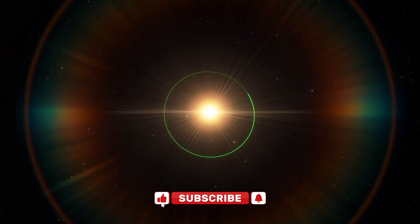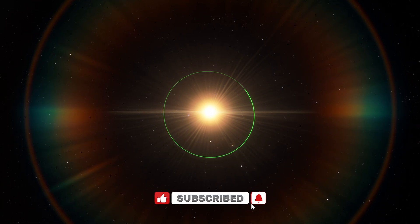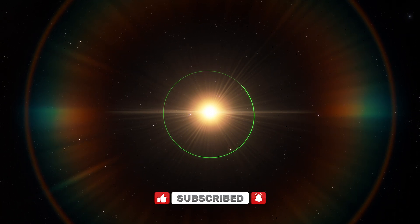It orbits its red dwarf star in just two days, meaning it's closer to its star than any planet in our solar system.